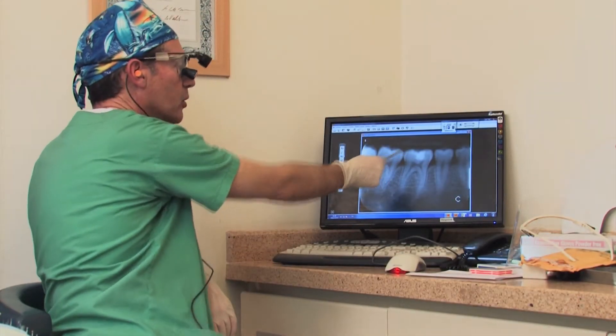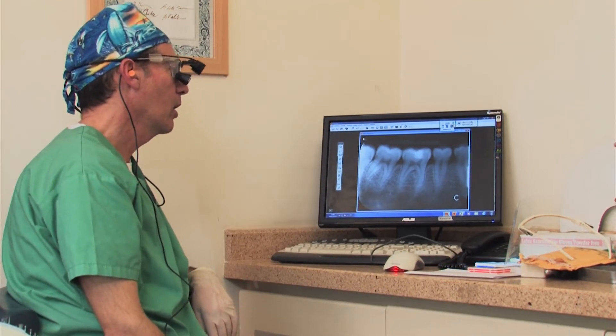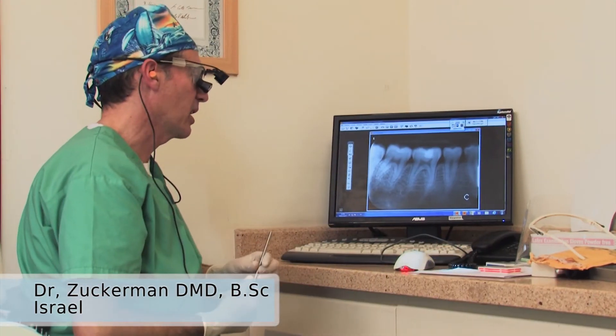We have here tooth number 46. This patient had, about a month ago, a composite — a very deep composite filling because of caries.